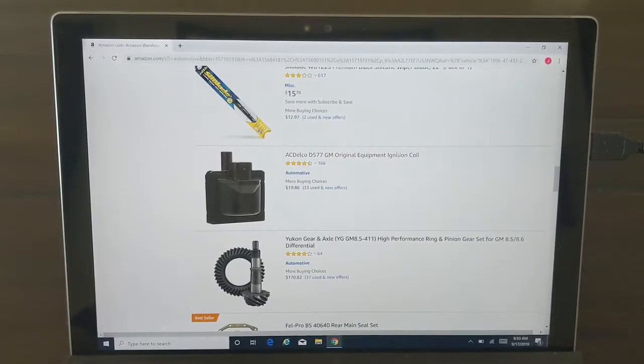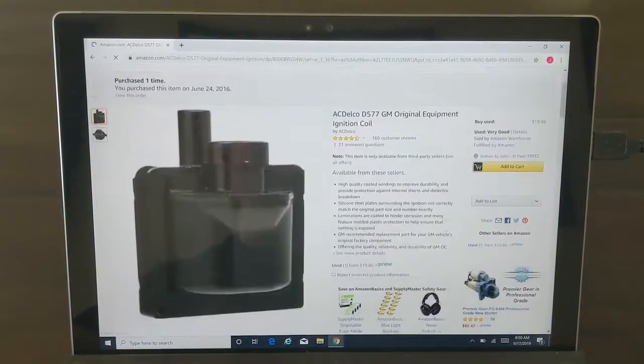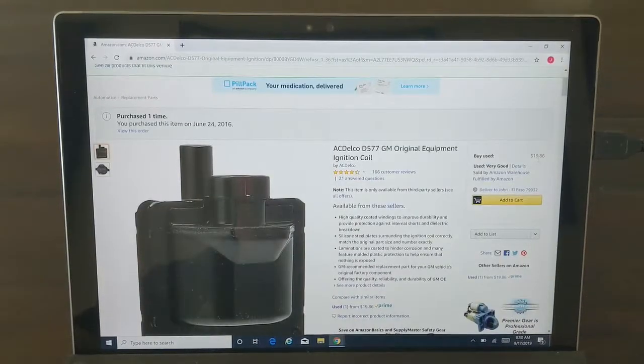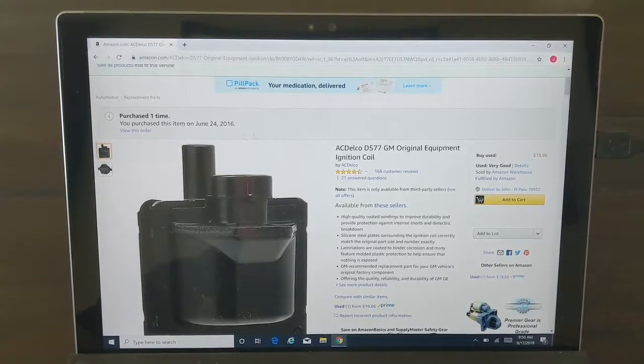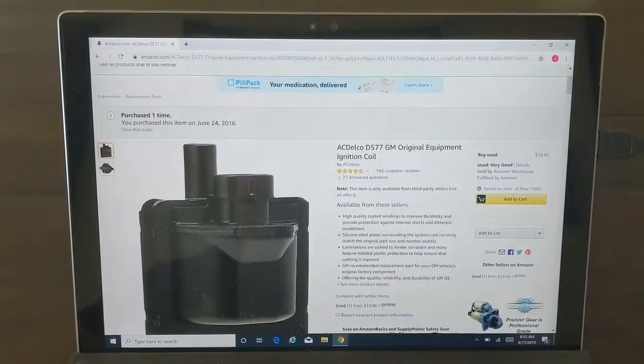This is an AC Delco original equipment ignition coil. I'm pretty sure this is the correct coil — mine's already got a new one so I don't need this. It's $19.86, and let's see how much this is discounted from new. The new one is $21.35, so you're saving about two bucks buying used very good. You can also see that I've already bought this item — it's been three years now, on the turd bucket. Three years ago I bought the same item and I paid $24.50, which looks like I bought it from a third party merchant back then.